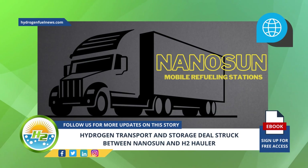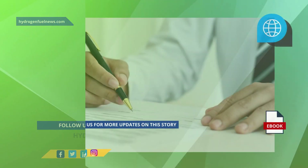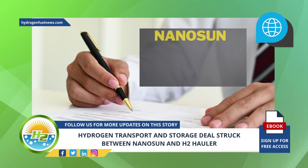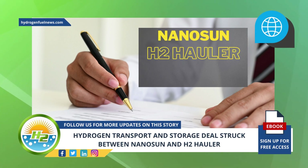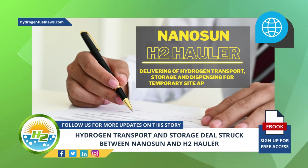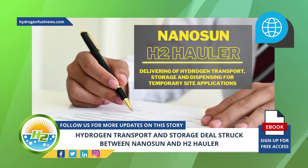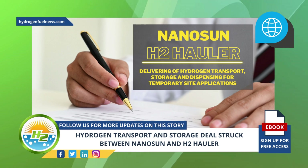Nanosun's mobile refueling stations will be distributed to H2 Hauler's customers. The memorandum of understanding signed between Nanosun and H2 Hauler will result in the delivering of hydrogen transport, storage, and dispensing for temporary site applications in Australia using Nanosun's groundbreaking hydrogen refueling solutions.